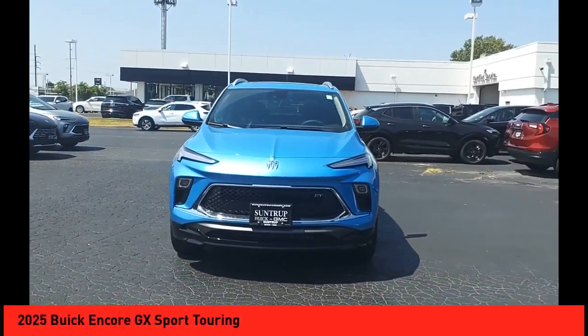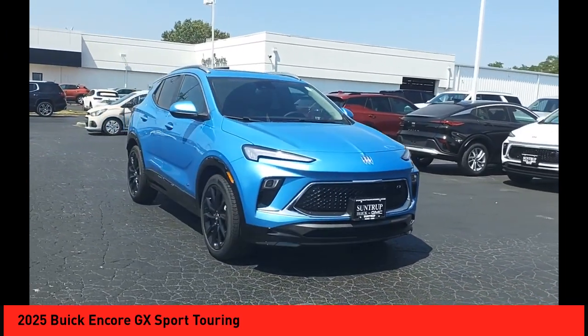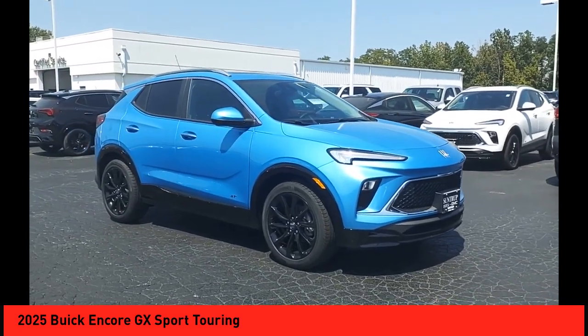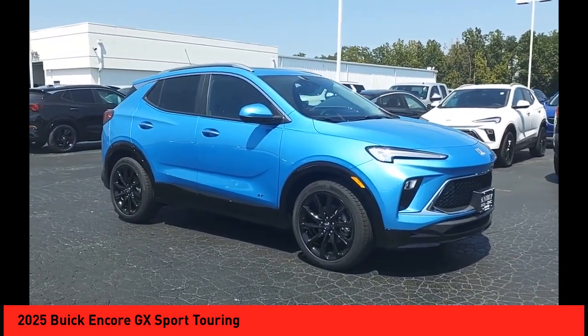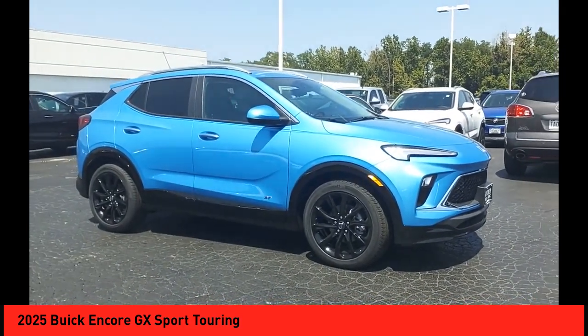Take a ride in the 2025 Encore GX. The Buick Encore GX provides plenty of space and functionality with its compact SUV body. The Encore GX also provides plenty of safety features and a wide variety of options that you can upgrade to.